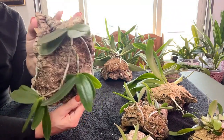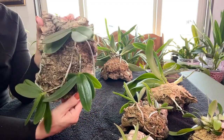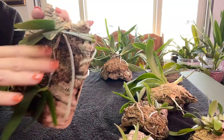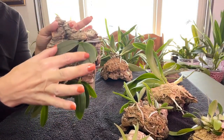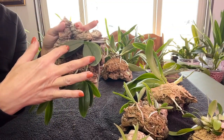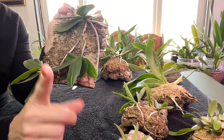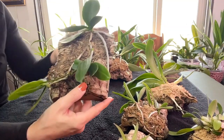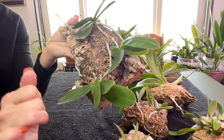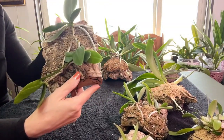This is three Phalaenopsis Soft Clouds that have been on this mount since April of 2021. The top one has pushed out beautiful roots and grown two new leaves, though she's lost two as well. The middle one has grown two leaves this season and lost one, and is working on lots of roots. The bottom one has not lost any leaves and has grown two leaves this season — so all three have enough leaves to potentially give me blooms.